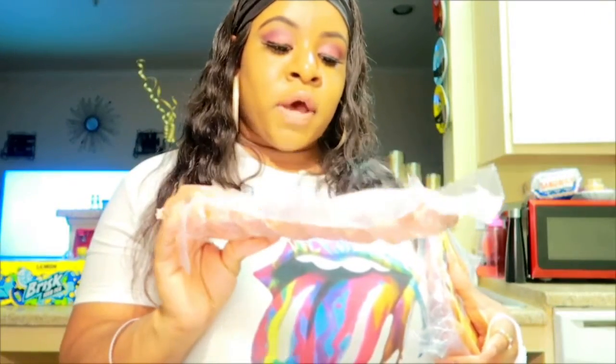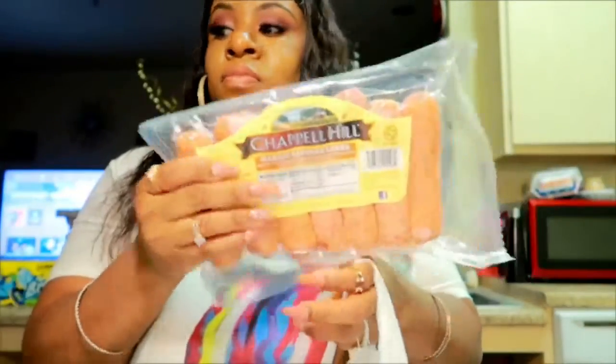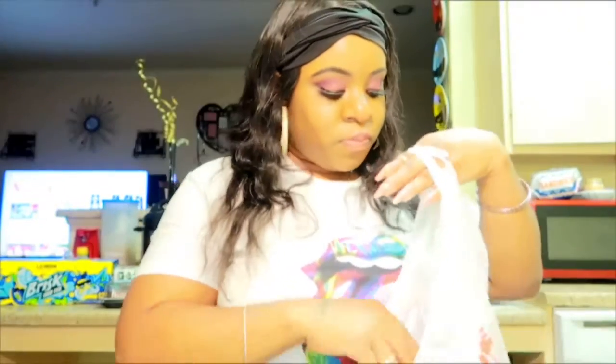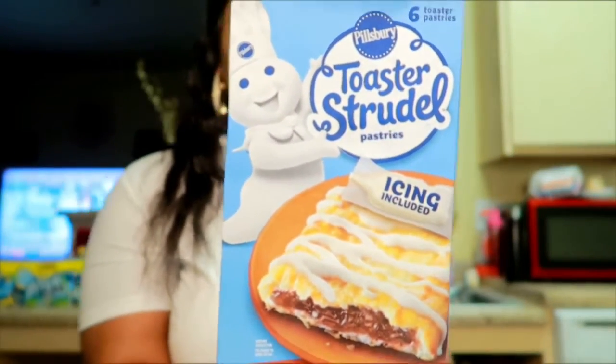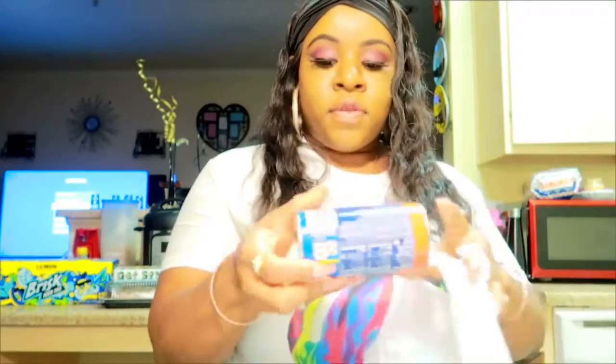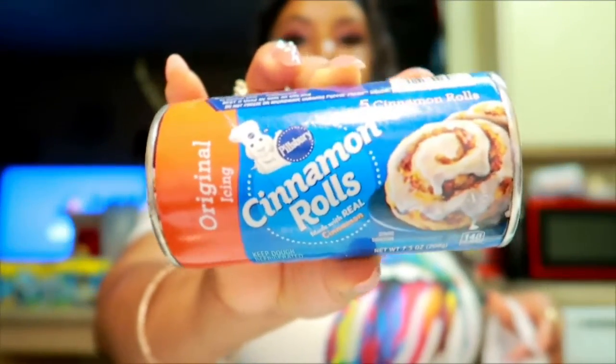I got some Chapel Hill garlic sausage links and I got two packs of them. I also got some toaster strudel, the cinnamon roll kind. Next I got some cinnamon rolls — I thought it was a bigger kind but it's only five in here; it looks bigger online because I ordered these offline. I also do Fetch Rewards and I'm gonna show you guys how many points I got. I'm trying to cash in for a fifty-dollar gift card.